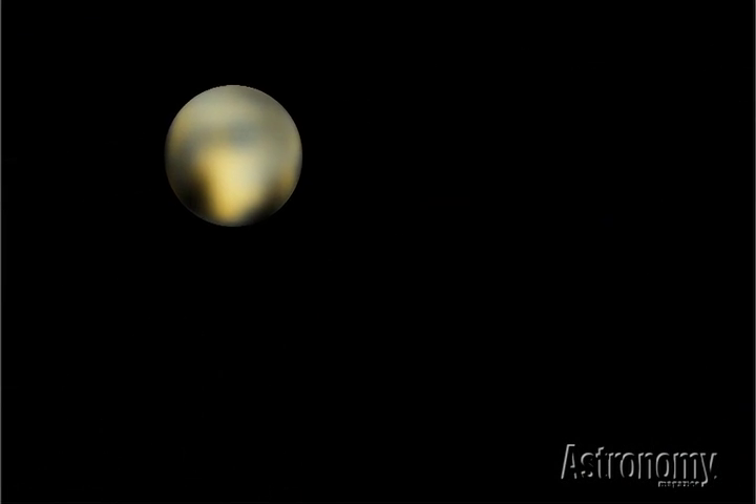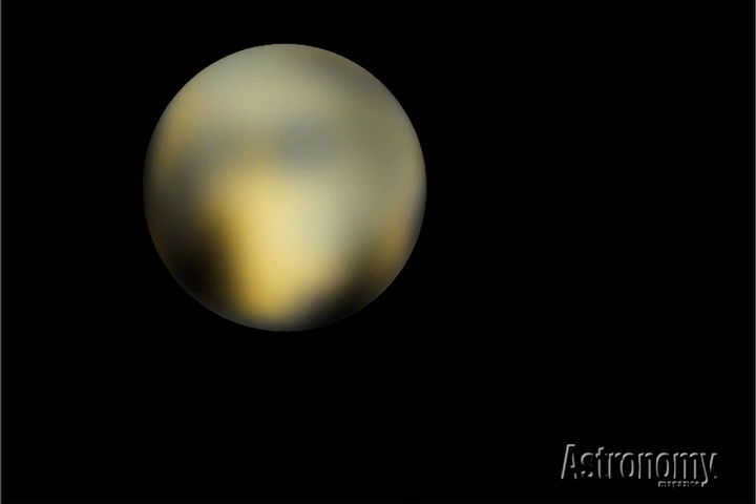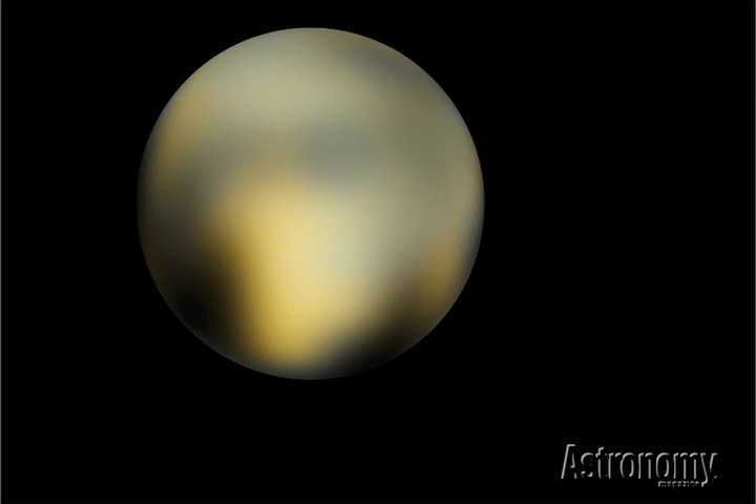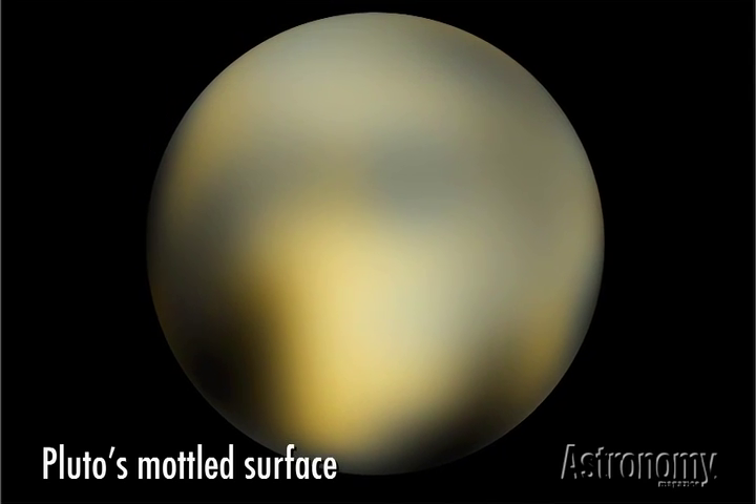Pluto doesn't look like much from Earth. It glows at fourteenth magnitude, making it a thousand times dimmer than the faintest objects visible with the naked eye. Even the sharp eye of the Hubble Space Telescope reveals little more than mottled patches of white, orange, and black.